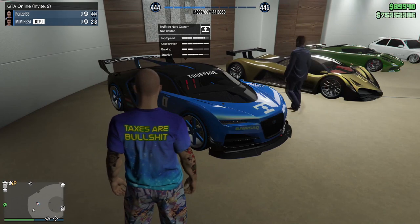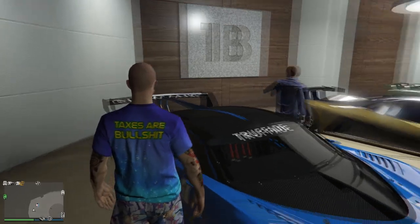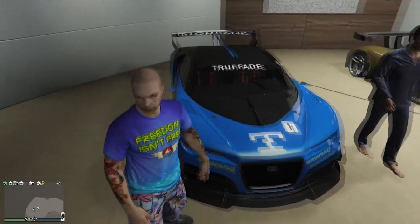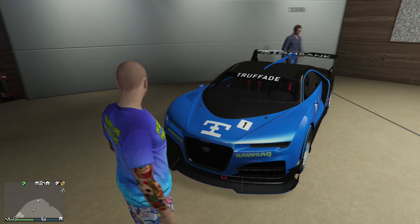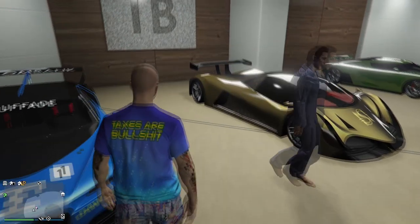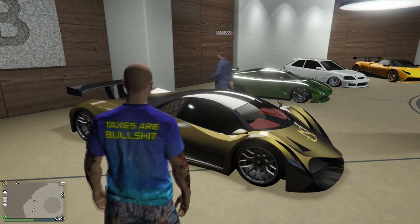The Nero Custom - this is a Bugatti Chiron with a Gran Turismo race pack on it because it's the custom, so it's got the spoiler and all that. These are beautiful cars - I believe it's like 1400 horsepower.